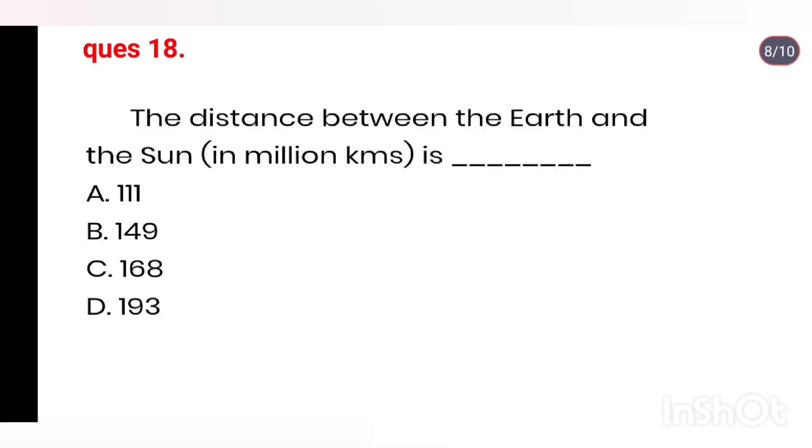Q18. The distance between the Earth and the Sun in million kilometers is 149.